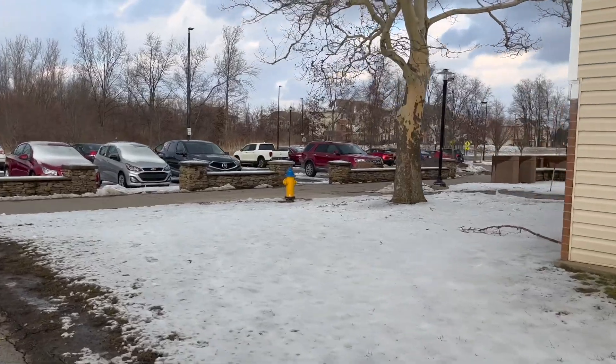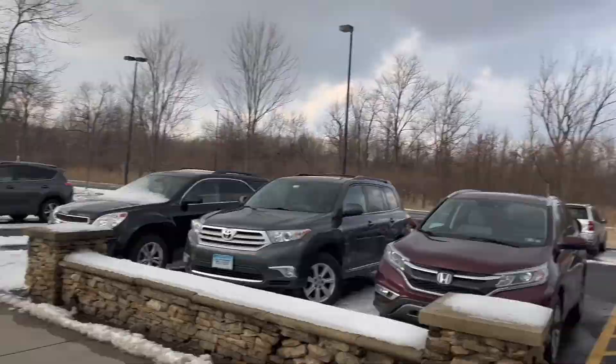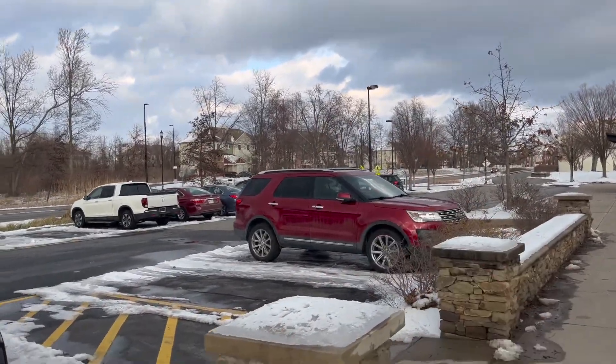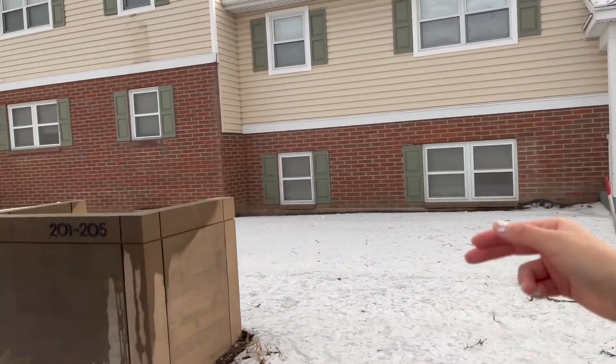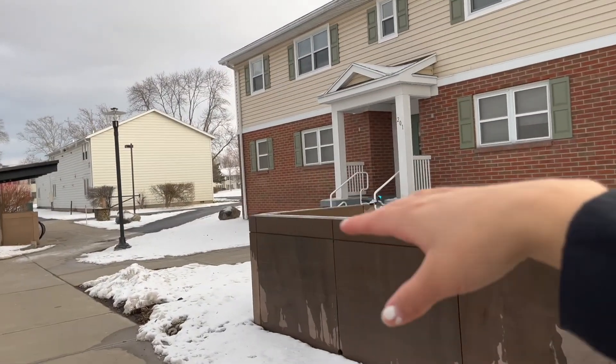It is also a bit windy out here today as it is winter and we're starting to get more snow. This is what the front of Perkins looks like — now we're against the main road. RIT main campus is back there, where the dorms are, while the other housing and apartments are over there as well. As you can see, this one is where you have to go downstairs to get to the apartment, but this one here you have to go up the stairs.